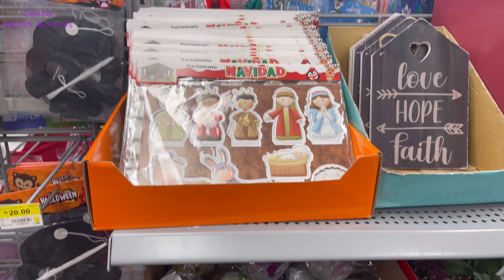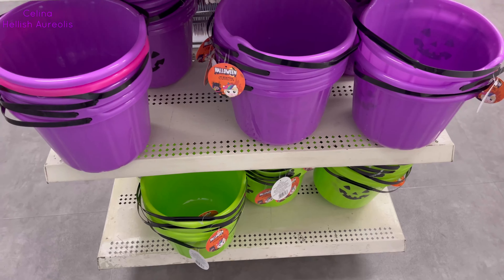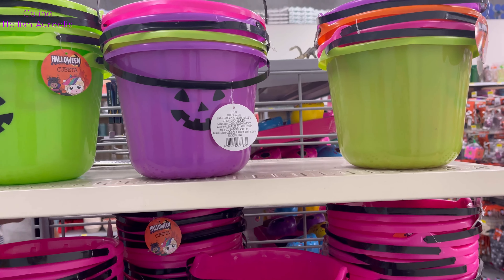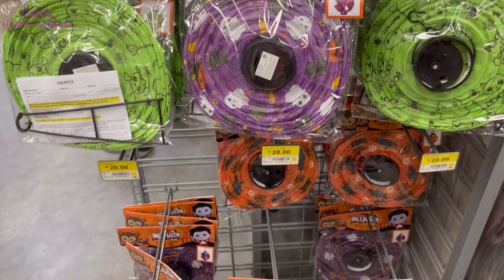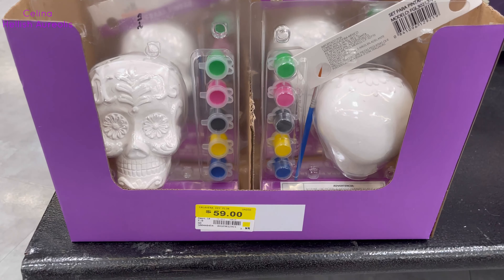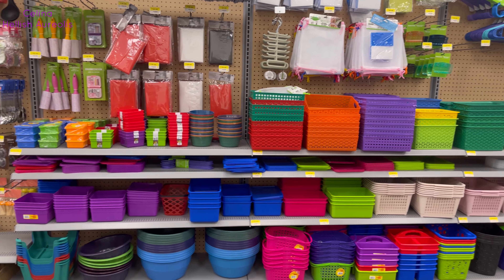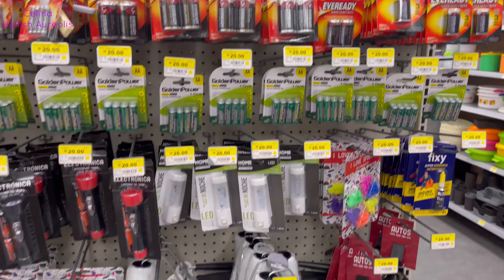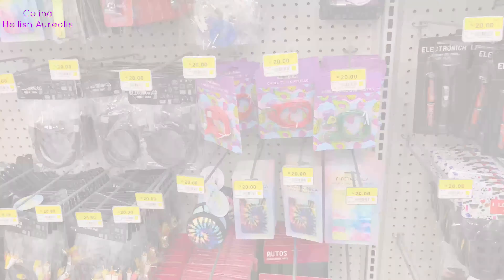Mira, esos stickers de nacimiento están muy bonitos. Y pues nada, esto ha sido todo por hoy, espero verte la próxima semana, cuídate mucho, bye, ¡chau chau!